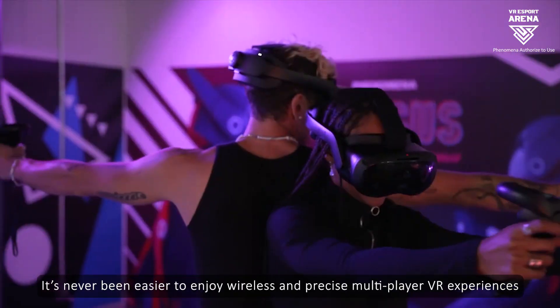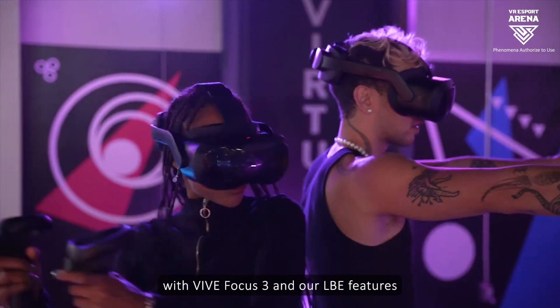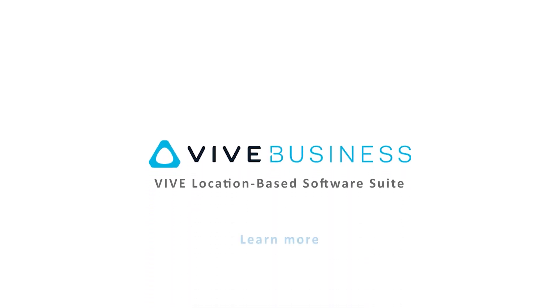It's never been easier to enjoy wireless and precise multiplayer VR experiences with Vive Focus 3 and our LBE features. Please click the link in the description to learn more about what we can offer for the LBE business.